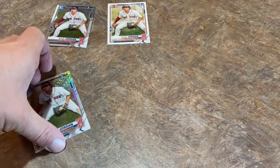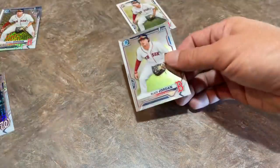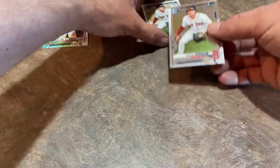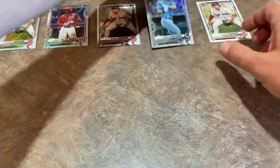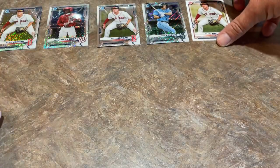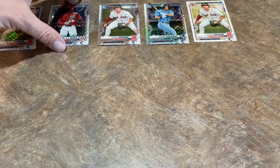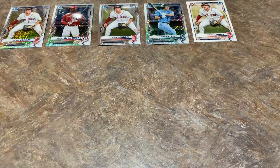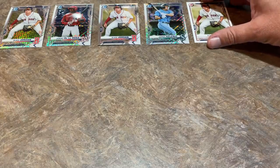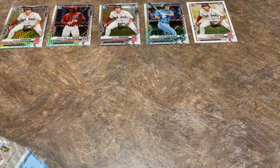I'm going to go with this as my top five — you can let me know if I'm wrong. Number one is Blaze Jordan base first Bowman. Number two is Jeremy De La Rosa. Number three is Blaze Jordan Chrome. Number four is Kelenic — not a first, but still solid. Number five is the Blaze Jordan base. A pretty darn good box right there. Three Blaze Jordans — how about that? No Austin Martins, but I know Todd has got to be pretty happy with that lineup.